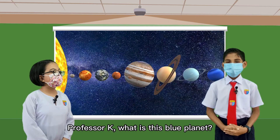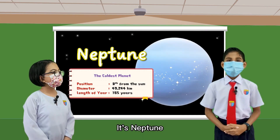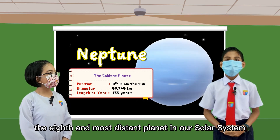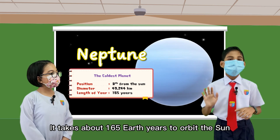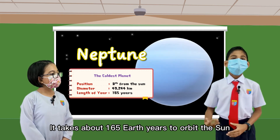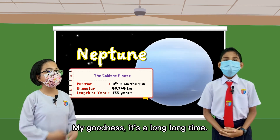It's indeed unique. Professor K, what is this blue planet? It's Neptune, the eighth and most distant planet in our solar system. It takes about 165 Earth years to orbit the sun. My goodness! That's a long, long time.